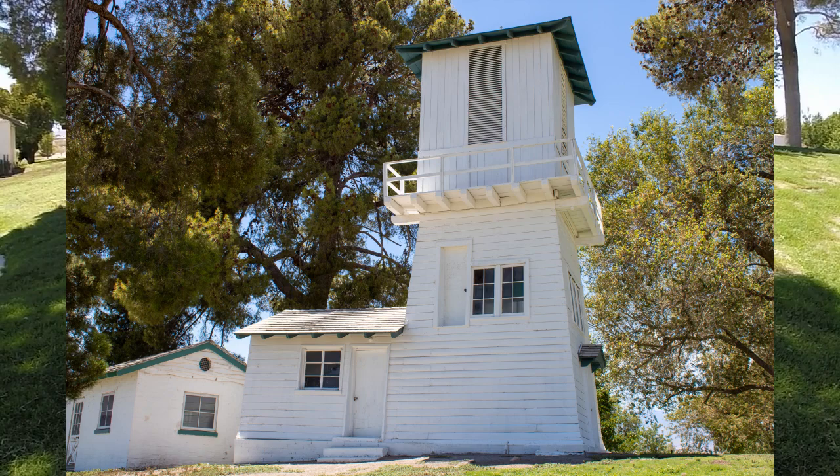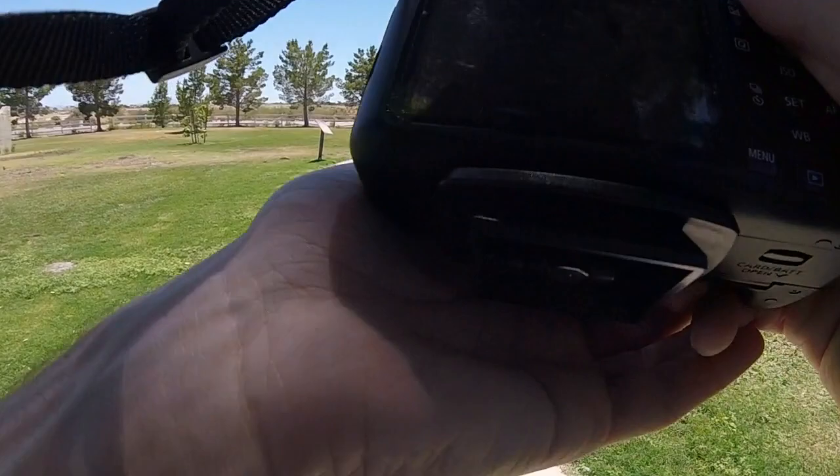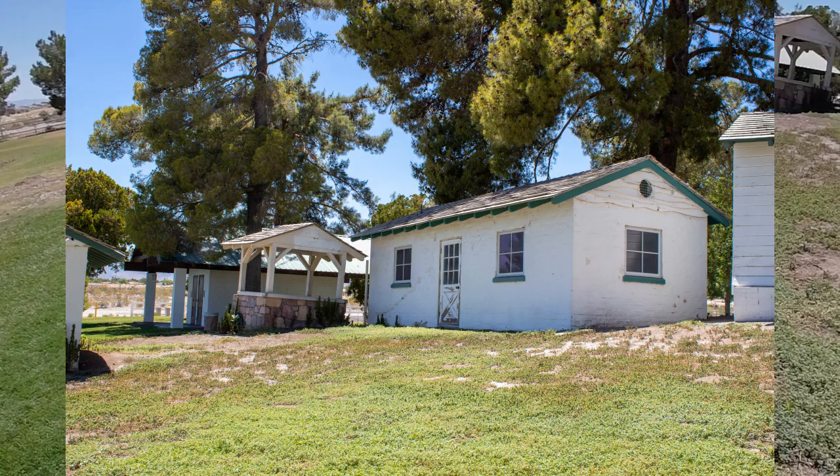Here is another view of the water tower from the opposite side. I really love the door to nowhere on the second floor — I'm sure there were stairs of some kind here in the past. To the left of the water tower we can now see the spring house, the well, and just past them both are some of the restrooms.